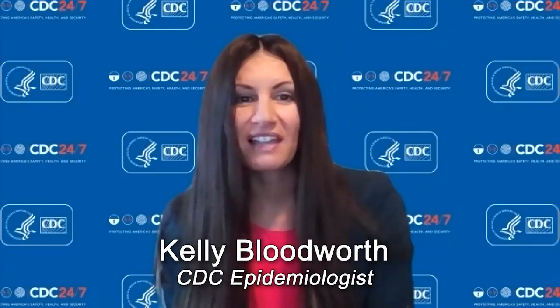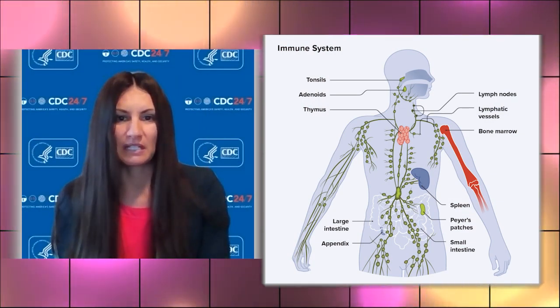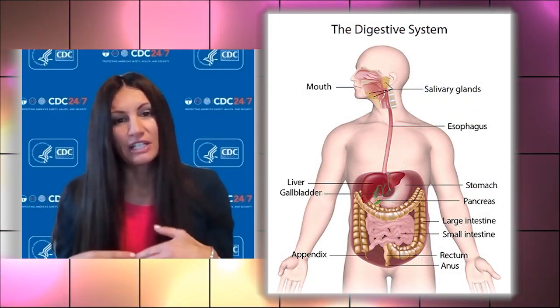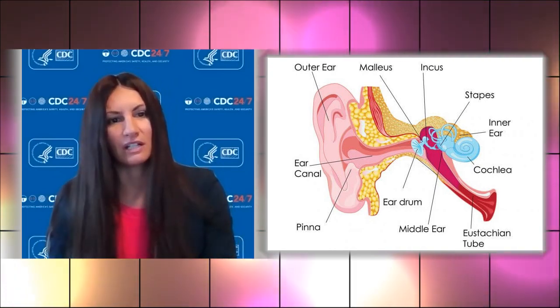Hi there from the Centers for Disease Control and Prevention's headquarters in Atlanta, Georgia. My name is Kelly Bloodworth and I am a CDC epidemiologist. Did you know that public health and human anatomy and physiology are intertwined? Most people think of the immune system when it comes to public health, but public health can factor into many systems, like the digestive system in nutrition or the auditory system in noise-induced hearing loss.